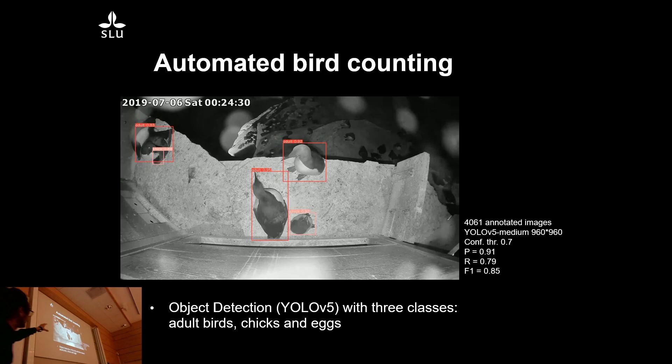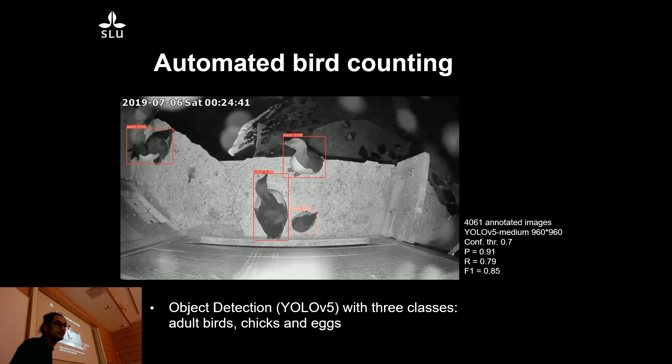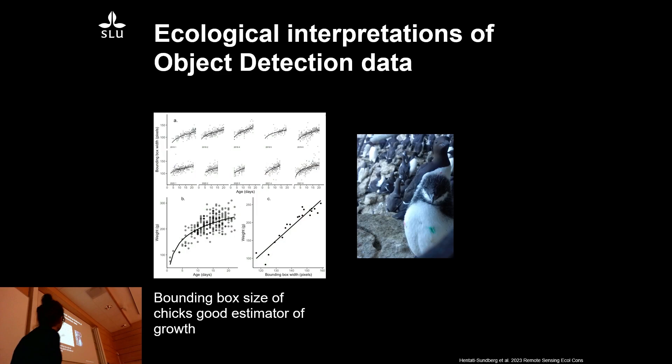What can we use these detections for? We have 40 cameras streaming at 30 frames per second over months, from when the birds arrive until they leave about two and a half months later. One example: if you look at the size of the bounding boxes for each chick, you can actually see day by day how they're growing. We can monitor chick growth just through object detection, and we validated this by actually weighing a few chicks. It's a non-intrusive method where AI teaches us something we didn't necessarily know before.